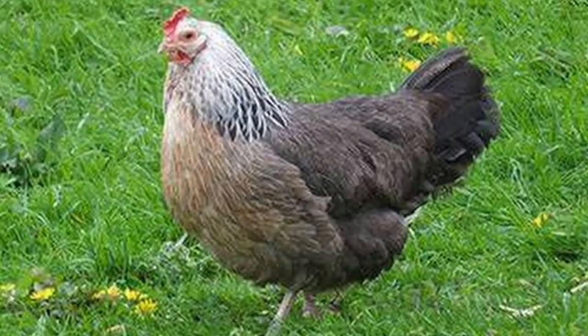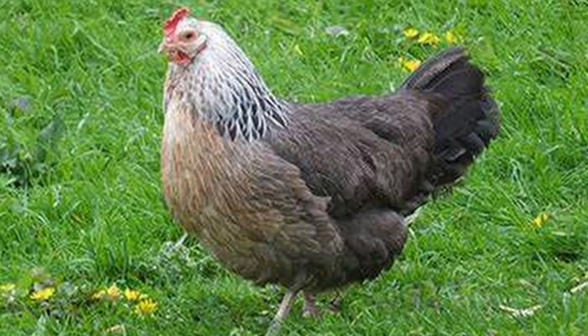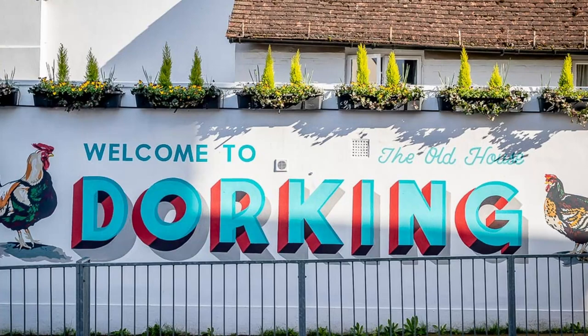No one knows for sure how or when the Dorking chicken was first developed, but we do know that it was a favorite breed in the Roman Empire with records of this chicken dating as early as 43 AD. It reached its peak of popularity after being imported to Britain. The name comes from the town of Dorking in Surrey, England.